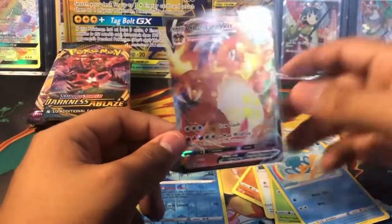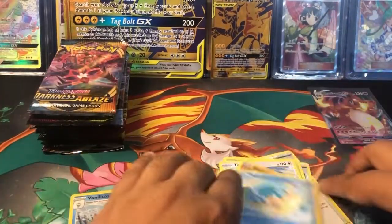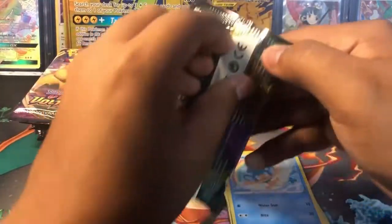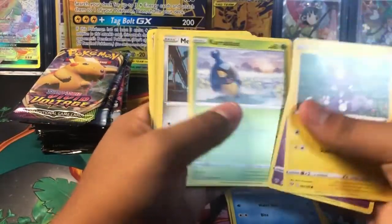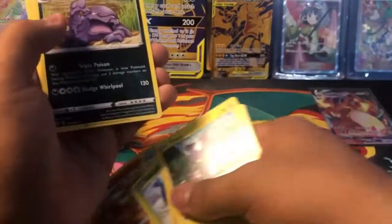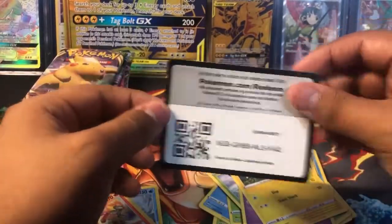That is awesome. Gonna put that in the back. I really don't think the next pack is gonna beat it, but here we go. Moving on to the next pack. We got a Toxel, Sinesta, Caroblast, Meltan, Marini, Blaziken, and a regular rare Muck. Not bad at all. Code card for you guys.